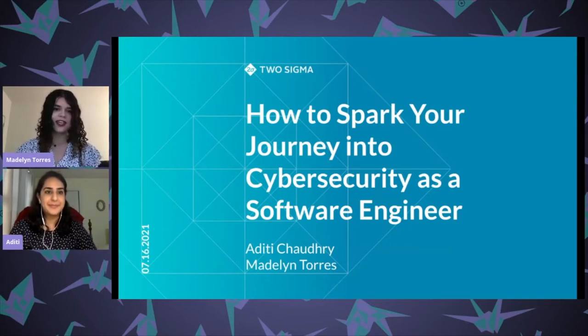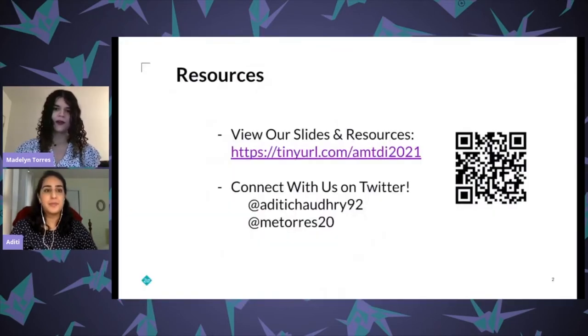My name is Madeline and this is Aditi and we're both security engineers at a data-driven hedge fund in New York called Two Sigma. Today we're going to be talking about how you as a software engineer can transfer your skill set into security engineering. Before we begin, we're going to drop some links in the chat to a list of resources which we'll refer to over the course of the talk.